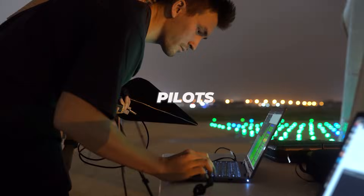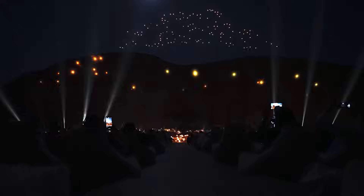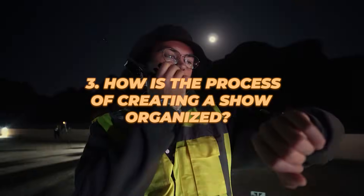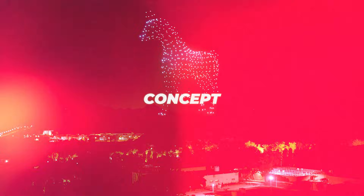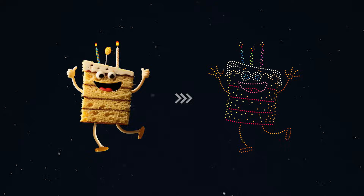And we also have pilots whose job is to manage all of this, making sure that nothing crashes into anything, and that nothing falls. Do you think parking is difficult? Try parking 500 drones in a perfect circle. How is the process of creating a show organized? It all starts with an idea — for example, you might think, I want a huge dancing cake in the sky. Why not? Next, the designers turn all of this into animation.